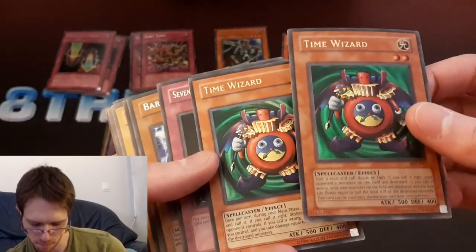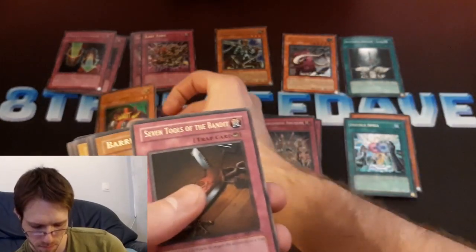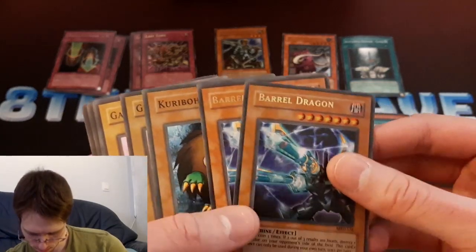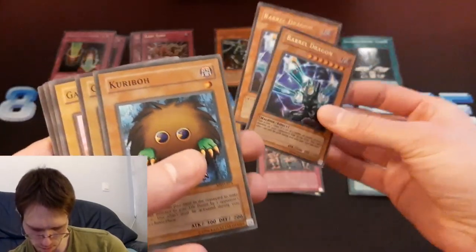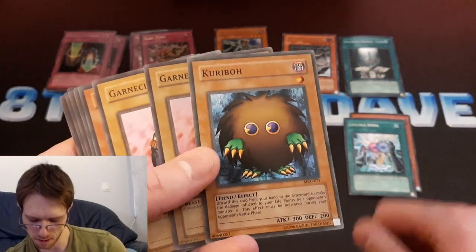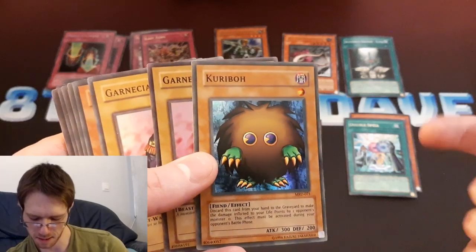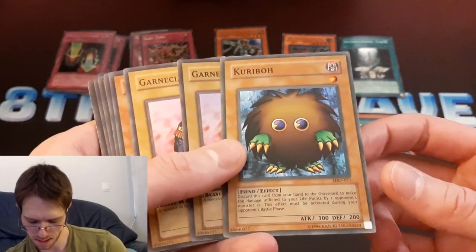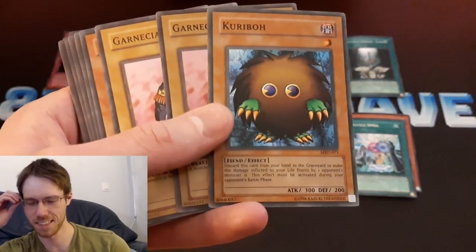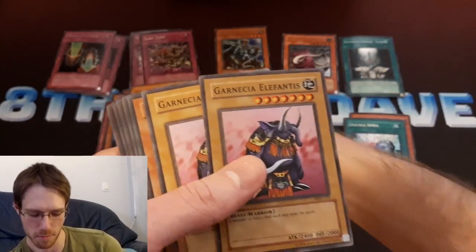Got a couple of Time Wizards here — pretty cool. This one in first edition is quite valuable. Seven Tools of the Bandit — that one's really cheap. Couple of Barrel Dragons, both Unlimited. Free Bow — I liked this card a lot when I was a kid. I just liked the character from the show, I thought it was cute. So I was excited when this card was printed, and I tried playing it in my decks for a while. But eventually I found out that it's just not very good, but it's a cool card — it's a super rare from Metal Raiders.